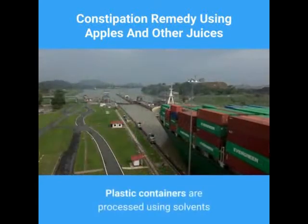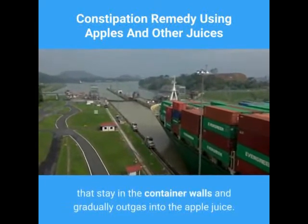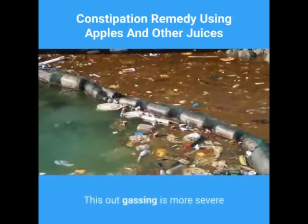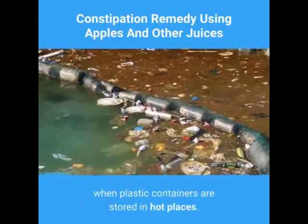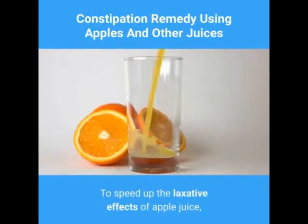Buy your juice in glass containers if possible. Plastic containers are processed using solvents that stay in the container walls and gradually outgas into the apple juice. This outgassing is more severe when plastic containers are stored in hot places.